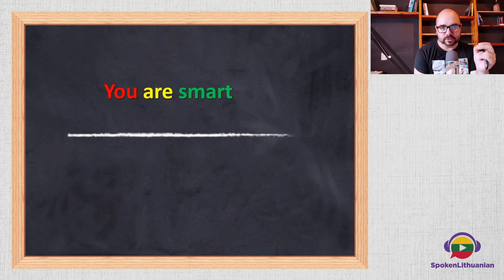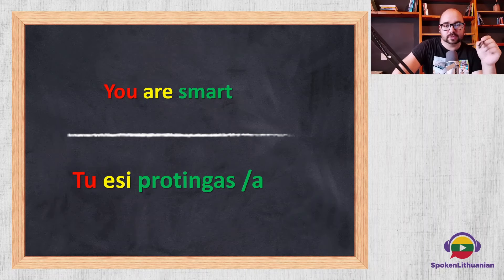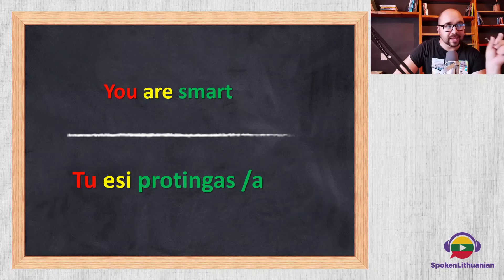How would you say 'you are smart'? Press pause if you need to think. That would be 'tu esi protingas' or 'tu esi protinga'. We can omit 'esi' and say 'tu protingas' or 'tu protinga'. The '-as' ending is for male and the '-a' ending without the 's' is for female.